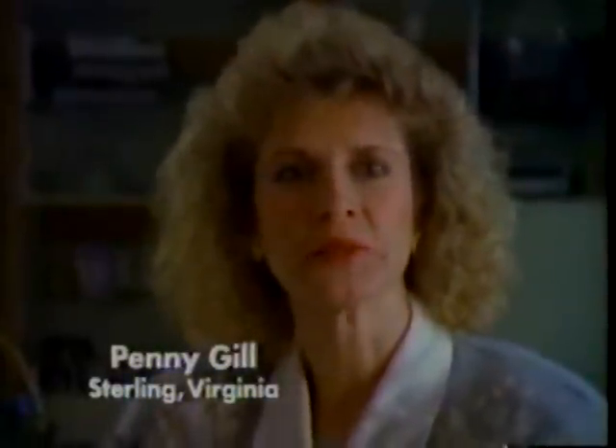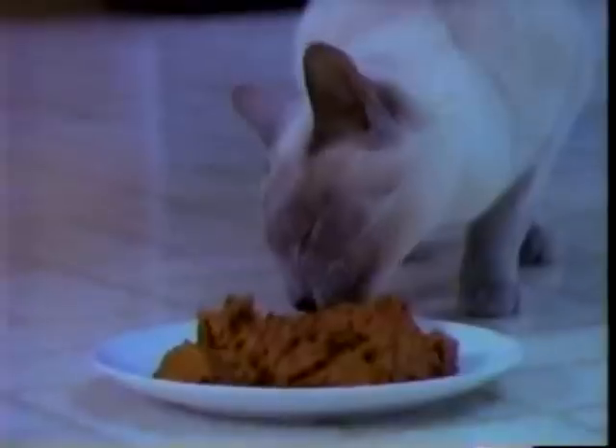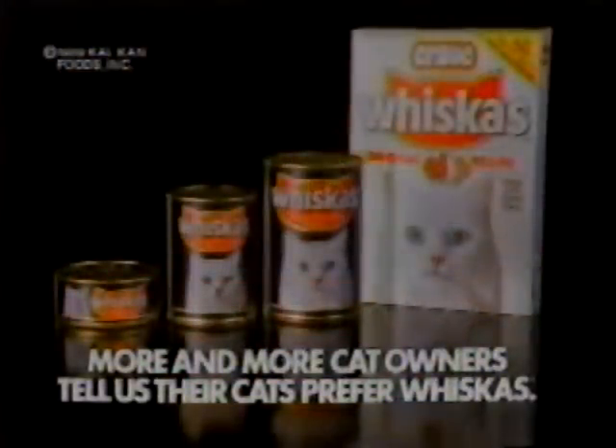We were asked to try Whiskas, and the very first time we tried it, I loved it. What a difference. He loves Whiskas any way he can get it. And look at him eat — we've never seen him eat like this. What he was eating before was okay; what he's eating now is wonderful. We feed him the dry Whiskas in the morning before we go to work. We have found for him the food that he likes the best. Why mess with a good thing? More and more cat owners tell us their cats prefer Whiskas.